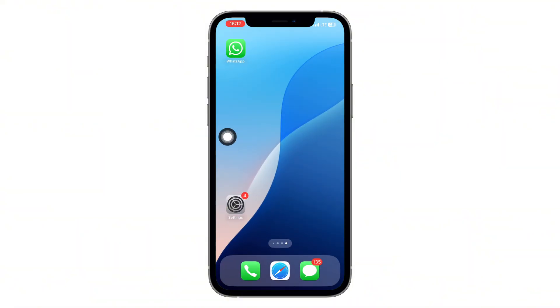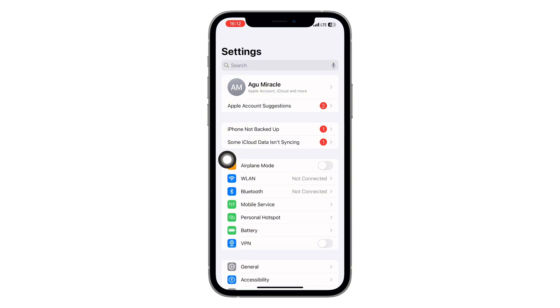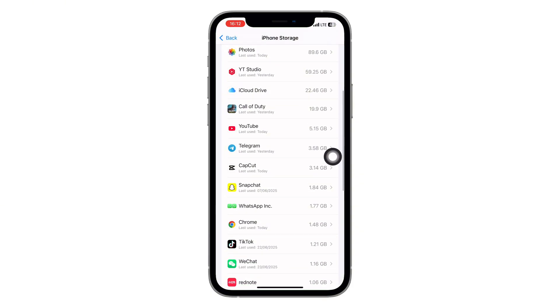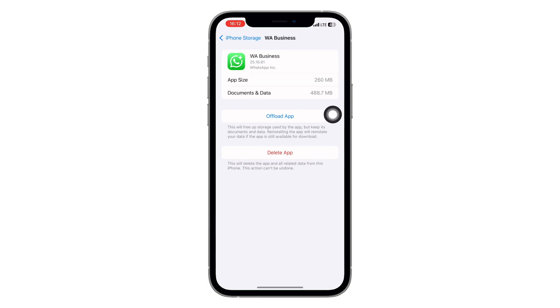Step 2: App Refresh. Now let's refresh the WhatsApp app, but don't worry, we're not deleting any of your data. If you're using an iPhone, open your Settings app. Scroll down and tap General, then choose iPhone Storage. Scroll through the app list and find WhatsApp. Now tap Offload App — this will remove the app core but keep your data safe. Once that's done, tap to reinstall it.